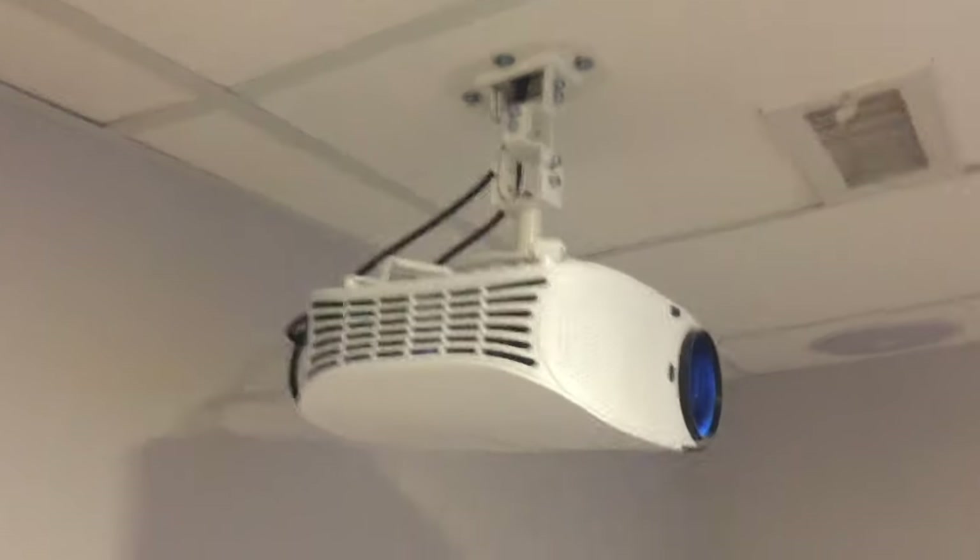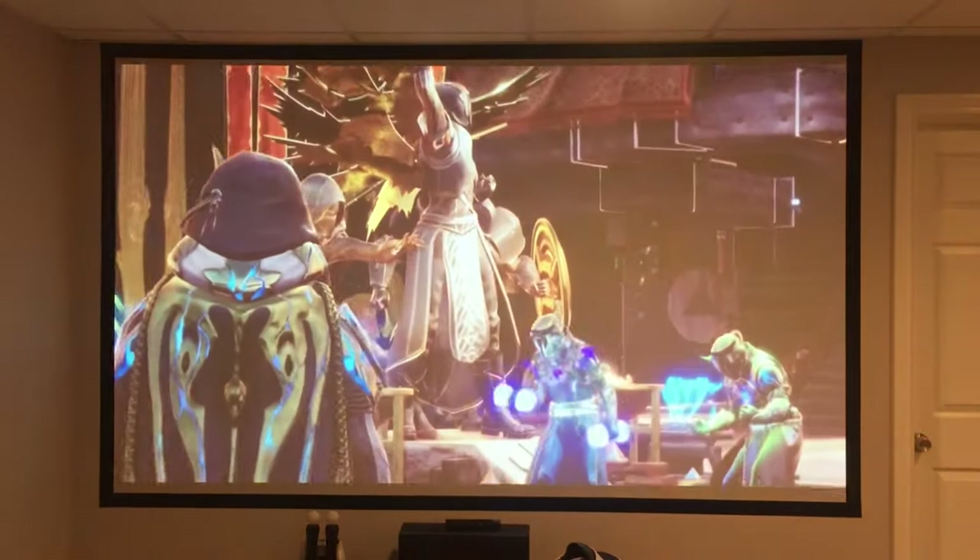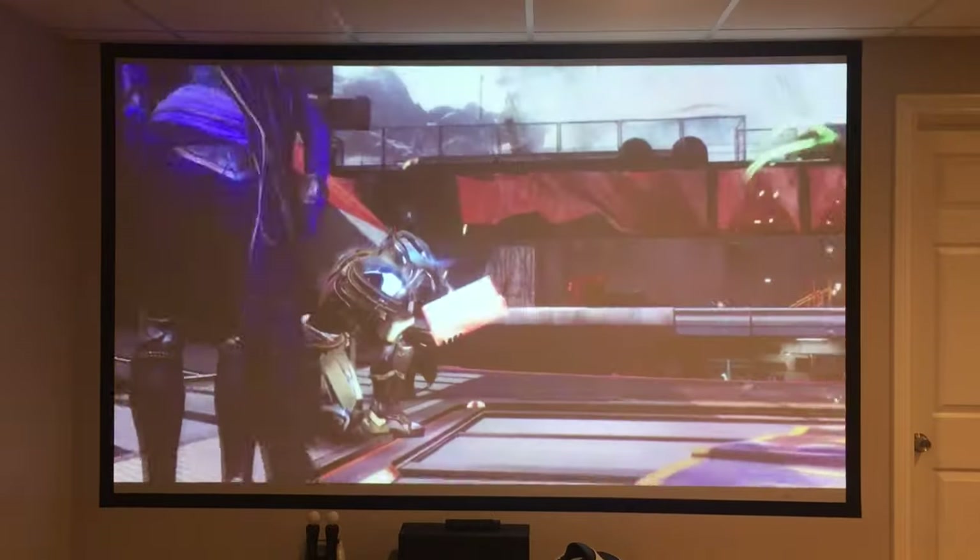What's up everyone, welcome to another video. Today we are talking about projectors. A few years ago I replaced my TV with a projector, which has been awesome. Watching movies and playing video games on a 10-foot screen never gets old.